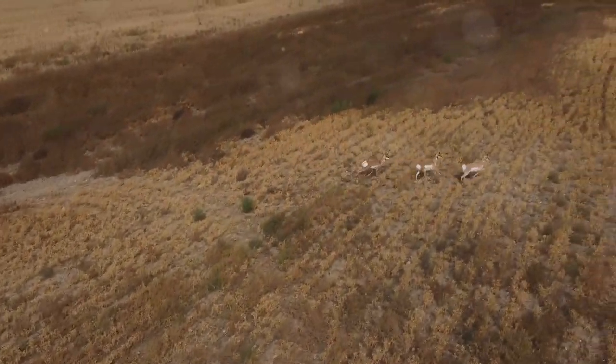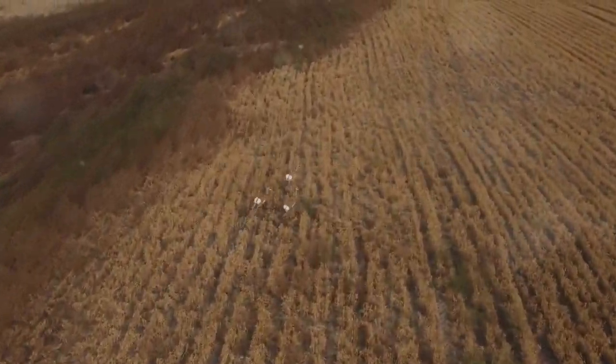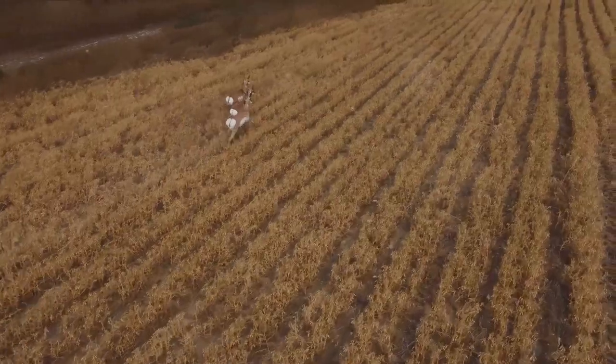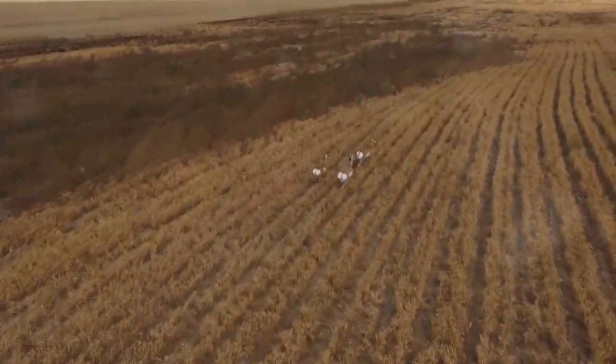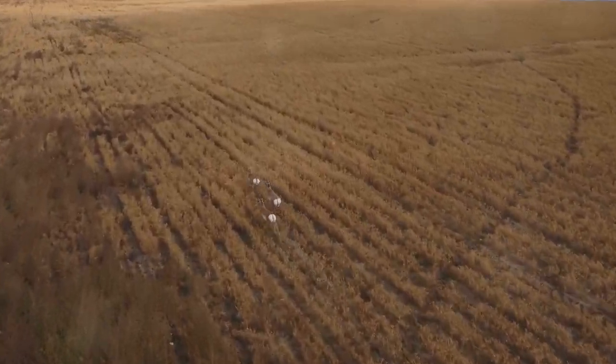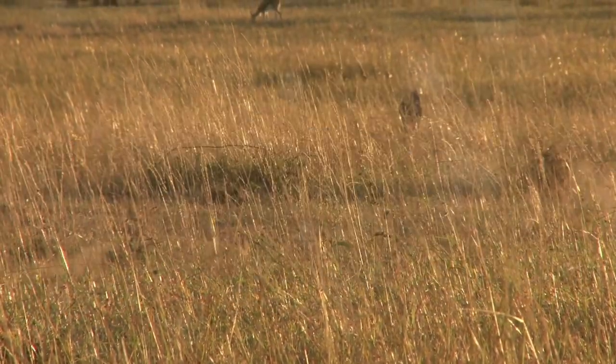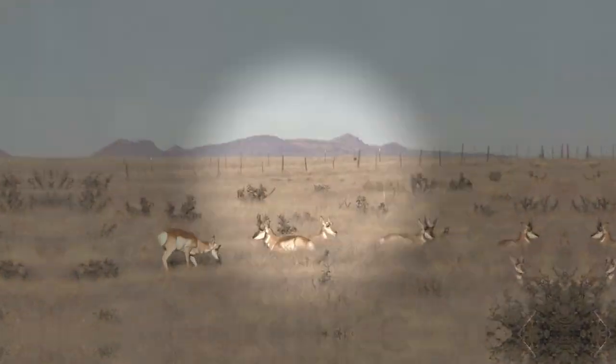All these adaptations come together to create a creature perfectly designed for speed. The pronghorn's slender body, oversized lungs and heart, and cushioned hooves are not just about outrunning predators — they also enable the pronghorn to traverse the vast prairies of North America with ease, covering great distances in search of food and water and during seasonal migrations. In the wild, speed is a pronghorn's best defense.